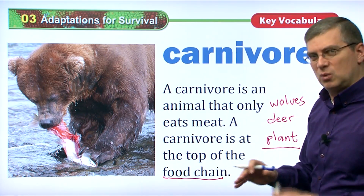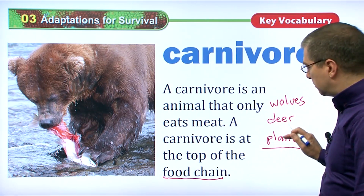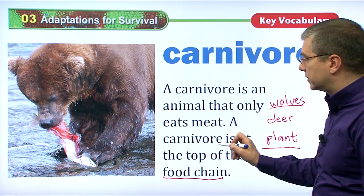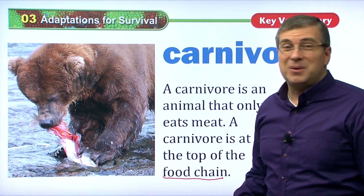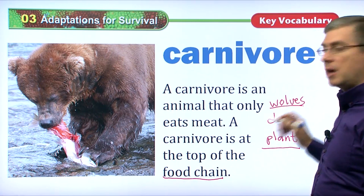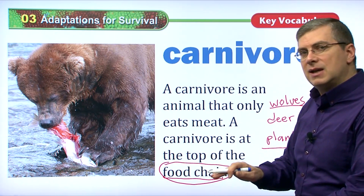Nothing eats wolves — that would be very dangerous. So this is a very simple food chain: plants at the bottom, deer eat plants, wolves eat deer, and wolves are at the top of the food chain. Wolves eat other animals — they are carnivores. Just like a bear is a carnivore; it eats other animals, like fish. Nothing eats a bear, so bears are also at the top of the food chain.